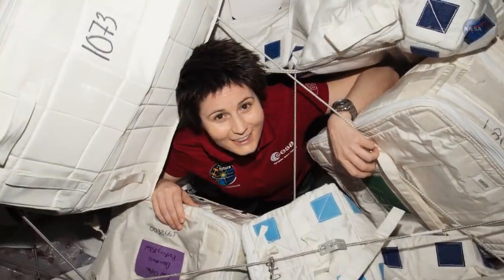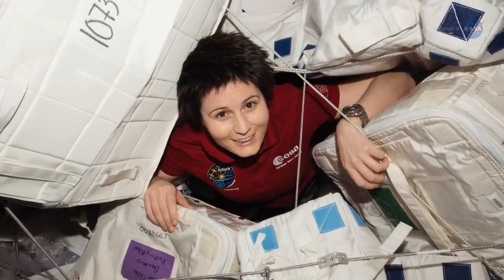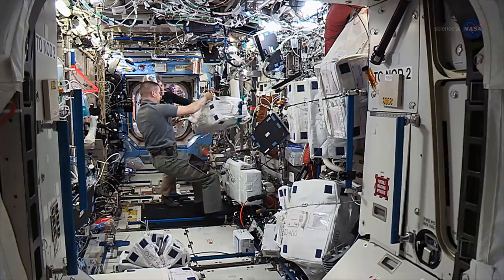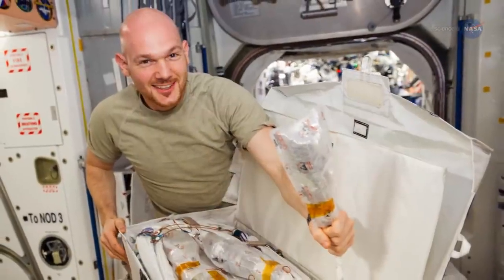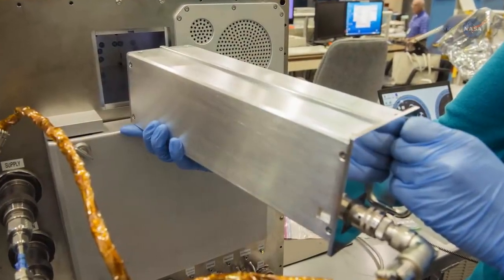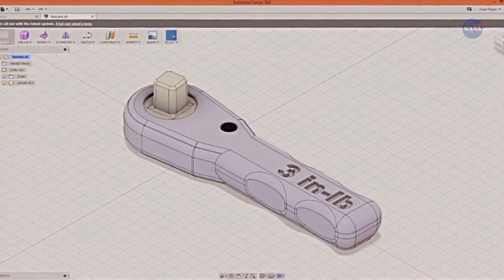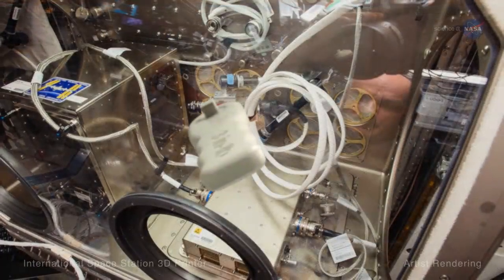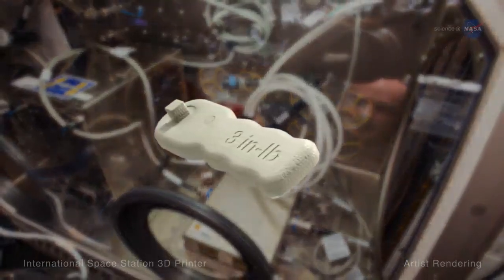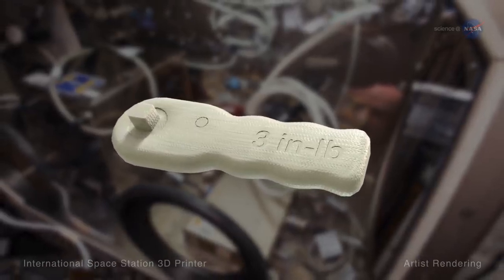The Refabricator can even recycle plastic items not normally associated with Earth-bound 3D printers. For instance, almost all of the materials delivered to the station are packed using foam or plastic bags. Both can be loaded into the Refabricator to produce items such as a plastic syringe, an eating utensil, or a custom-made wrench. That ability limits the amount of backup materials you need to take on a long-range expedition. After all, in space, space is at a premium.